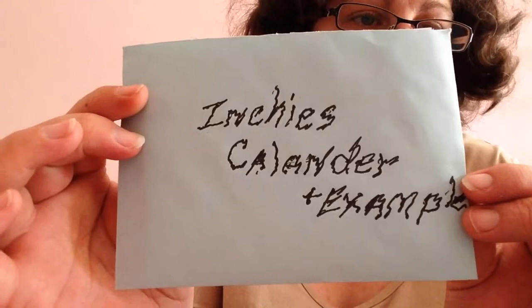And then I got an envelope, and I opened it already. So if you could read it — it was Inchi's calendar plus example. So she sent me a Christmas advent calendar sample.